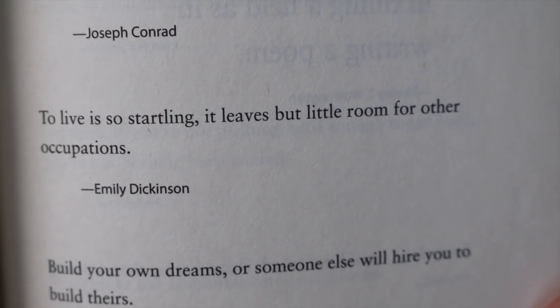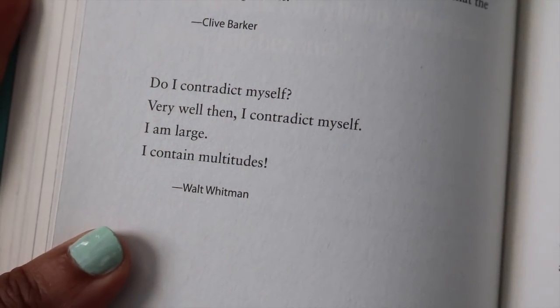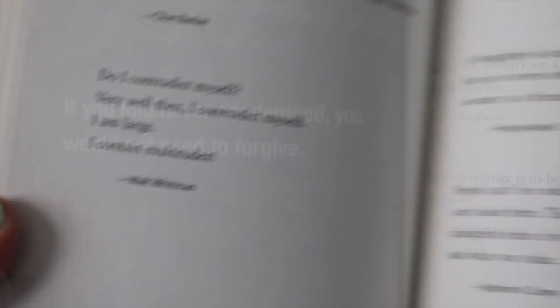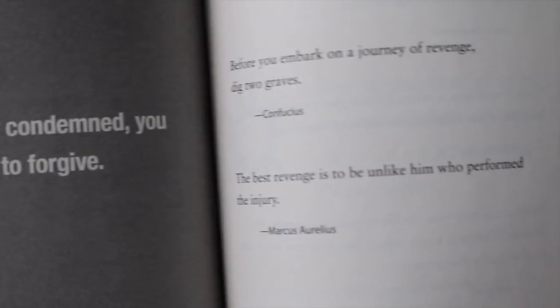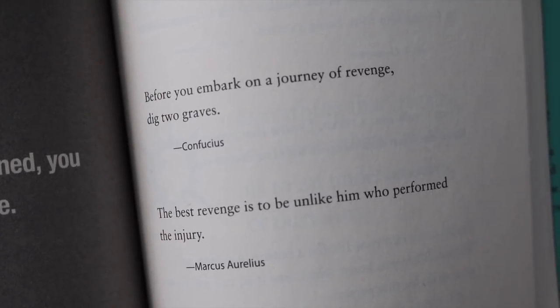For example: 'To live is so startling, it leaves but little room for other occupations' — Emily Dickinson. And Walt Whitman: 'Do I contradict myself? Very well, then I contradict myself. I am large, I contain multitudes.' Also: 'If you had never condemned, you would not need to forgive.' And from Confucius: 'Before you embark on a journey of revenge, dig two graves.' I like that it's a little bit surprising — some quotes I know, some I don't.